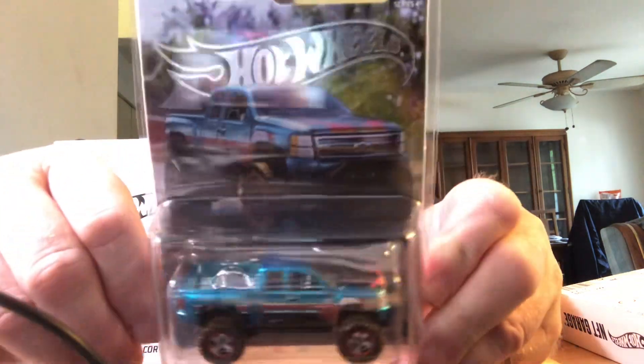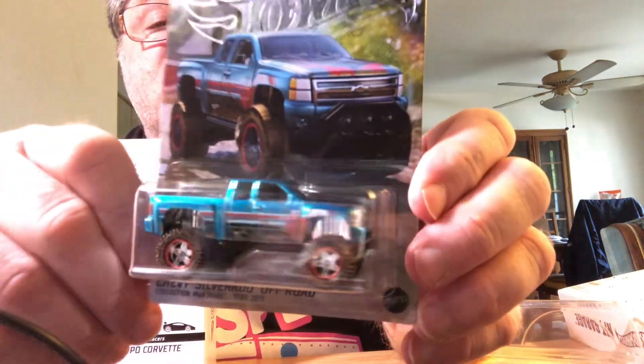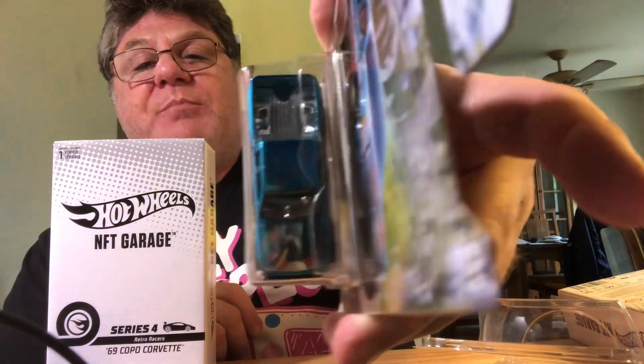Next up is the Chevy Silverado, and this is in the Super Rare Category 2. This is the lowest number out of all three that I got — this is 834 out of 3,000. There's the back. I like that one; that is really nice. It's good artwork on that one too. Here's the top part — the hood.